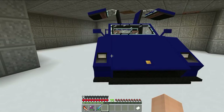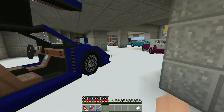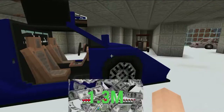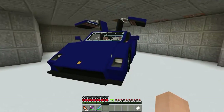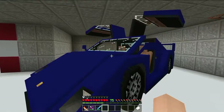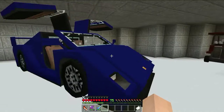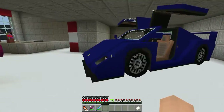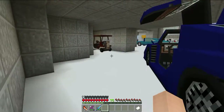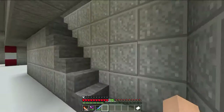This car has a few packages: standard, premium, and pro. The pro goes for about 1.3 million, standard goes for 250k, and premium goes for around 500k. The pro is faster — it's got the racing package, the sports car package, custom colors, a cool exhaust pipe, and more luxury features. This car is definitely really nice.